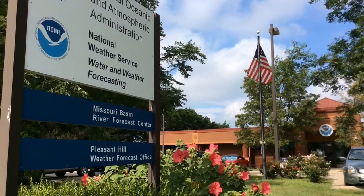I'm Andy Bailey with the National Weather Service in Pleasant Hill, and I'm going to take just a moment and talk to you about wireless emergency alerts. It's a system that's been in place for several years now that we use to alert people to flash floods and tornado warnings in this part of the country.